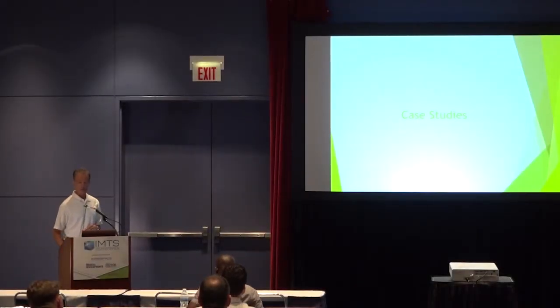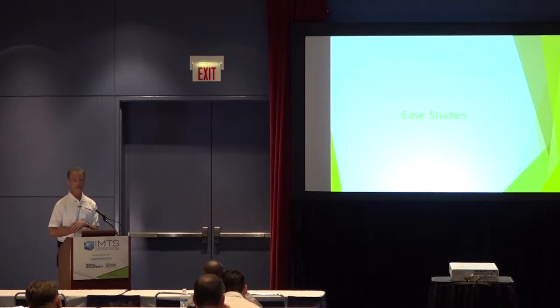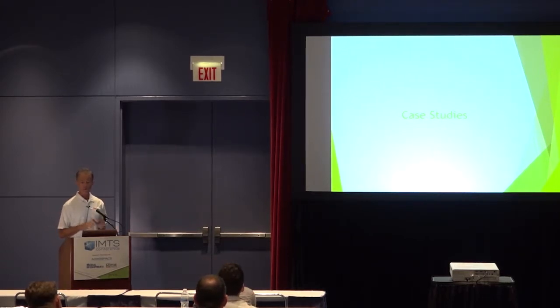Let's get into some case studies, and this is where the rubber meets the road. It's fine to hear about all this history and background, but what's actually happening in real life? Our first case study is Linda Tool in Brooklyn, New York.